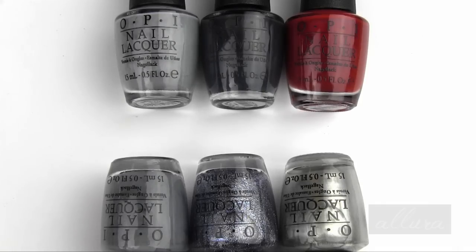I hope that this was helpful to you if you were interested in purchasing any of these shades. If it was helpful, please give the video a thumbs up. Thanks for taking the time to watch and I'll see you in the next video.